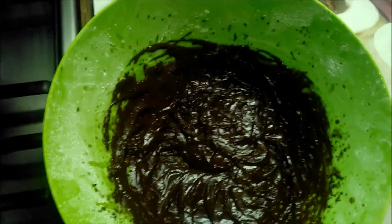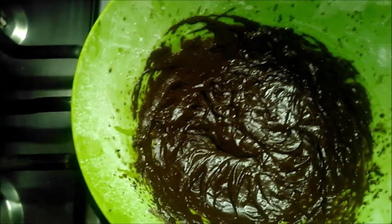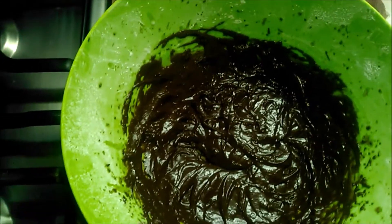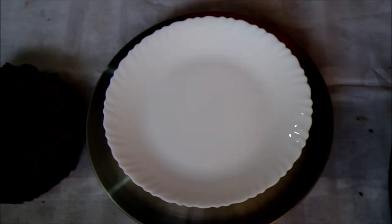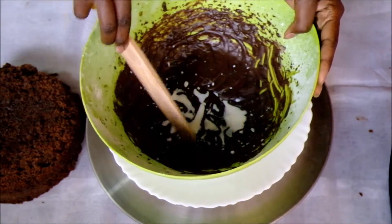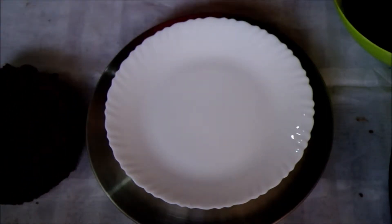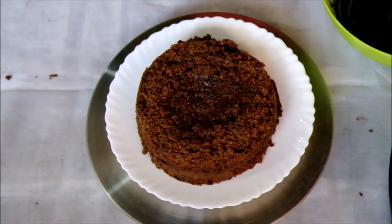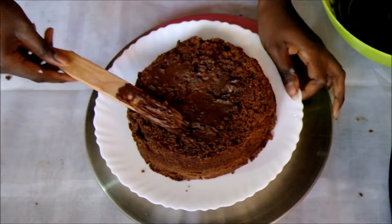So now the cream is ready. I sifted some icing sugar, then I added the melted butter mixture into it and just mixed it. Added milk to make it glossy. I'm gonna let it stay for some minutes. The cakes are ready and we're just about to ice the cakes. I'm gonna add more milk to make it smoother.